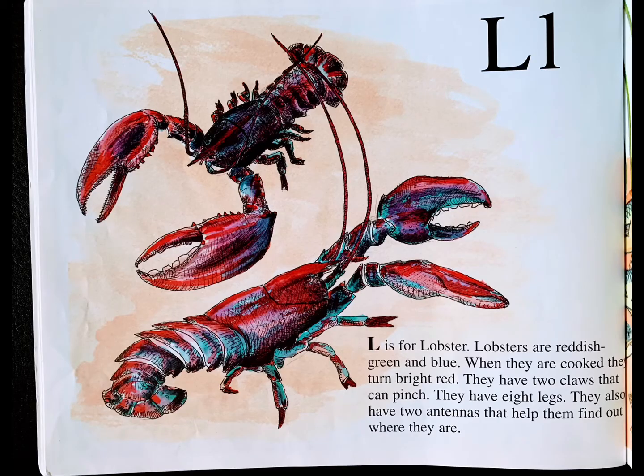L is for lobster. Lobsters are reddish green and blue. When they are cooked, they turn bright red. They have two claws that can pinch. They have eight legs. They also have two antennas that help them find out where they are.